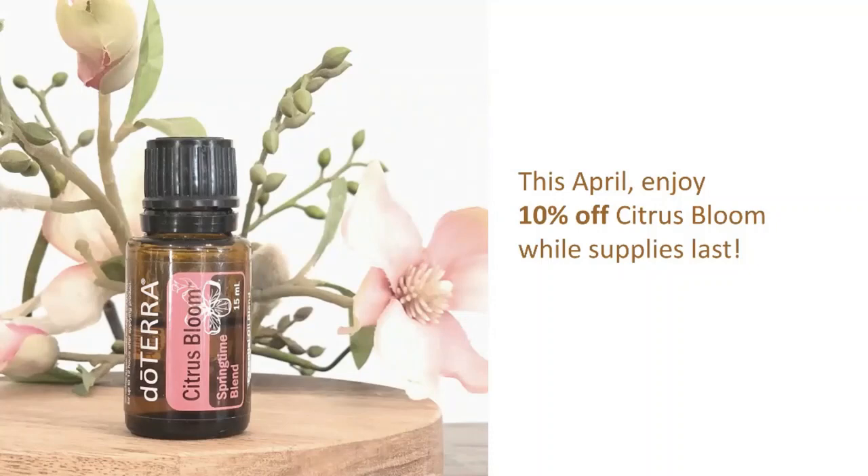We're in April now. Let's talk about the product that is discounted for this month. We've got Citrus Bloom, which is going to be 10% off. This is beautifully crafted to welcome our spring into our homes. Citrus Bloom Springtime Blend is the perfect essential oil fusion. It combines the brightness of citrus peels layered with freshly cut florals. Greek wild orange and pink grapefruit essential oils help deliver the sunny, fresh aromatic notes to the Citrus Bloom Springtime Blend, which is going to uplift and energize you while helping to reduce feelings of tension.